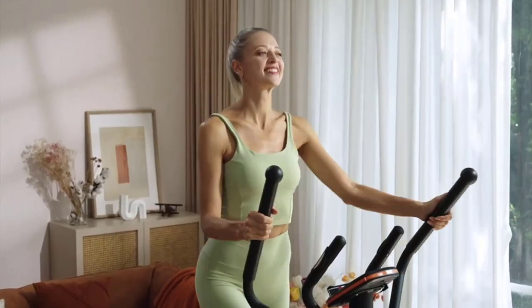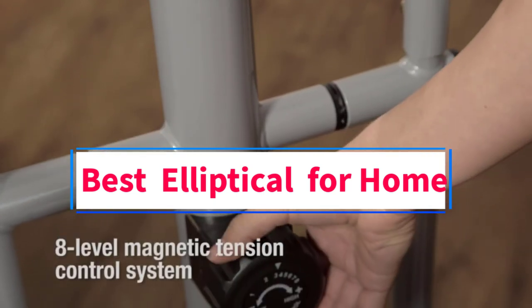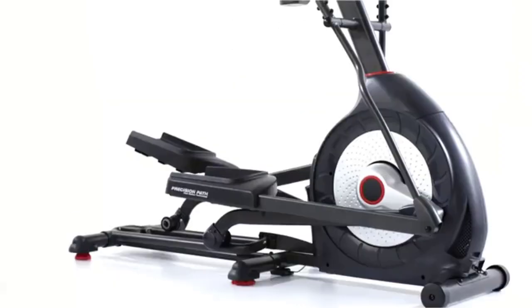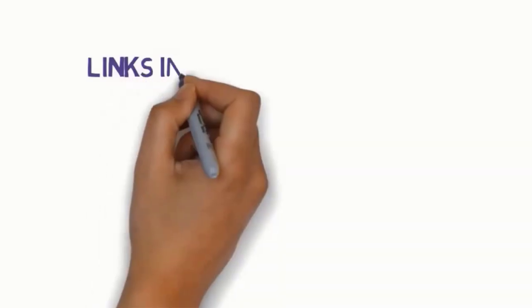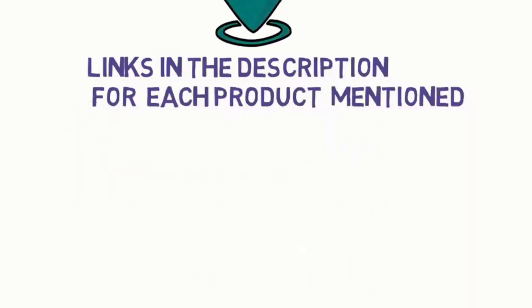Hi guys, welcome to my channel. Are you looking for the best elliptical for home? In this video, we will look at some of the 5 best ellipticals for home on the market. Before we get started, we have included links in the description, so make sure you check them to see which one is in your budget range.